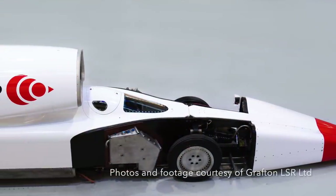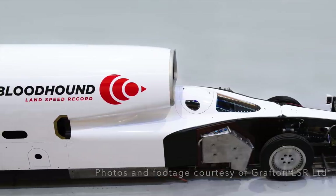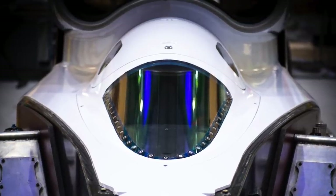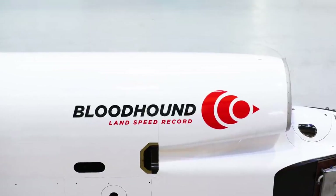My thanks to Andy Green and the rest of the Bloodhound LSR team for their help in putting this video together. Don't forget to subscribe to my channel for updates, and check out my other videos about the history and the future of speed record breaking. Until next time!